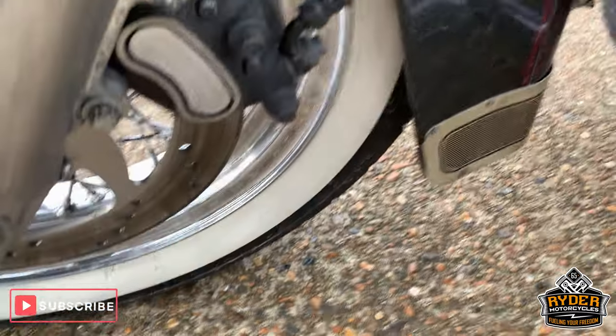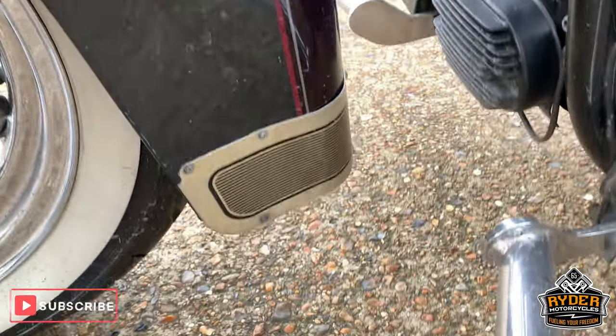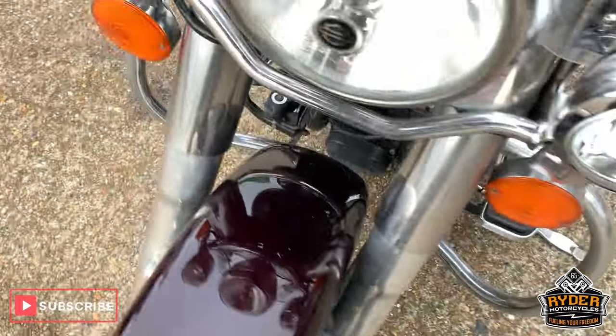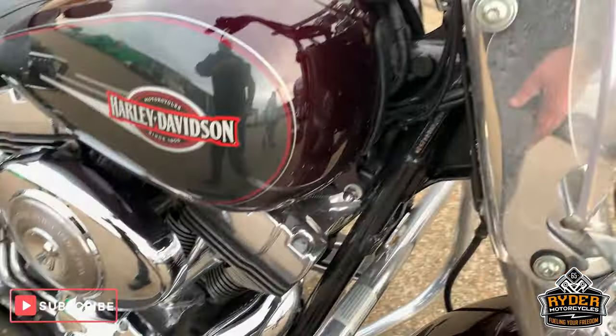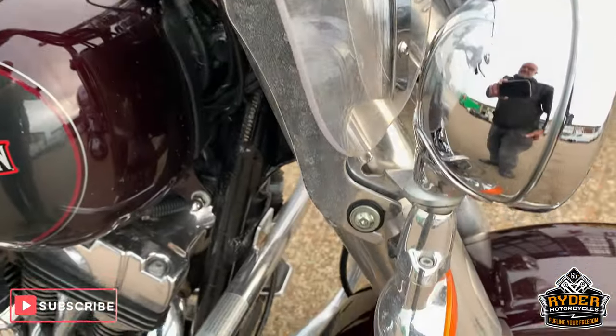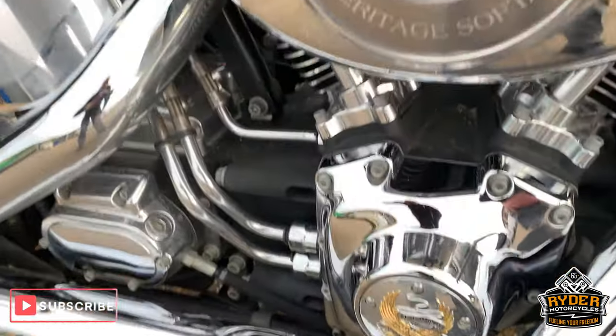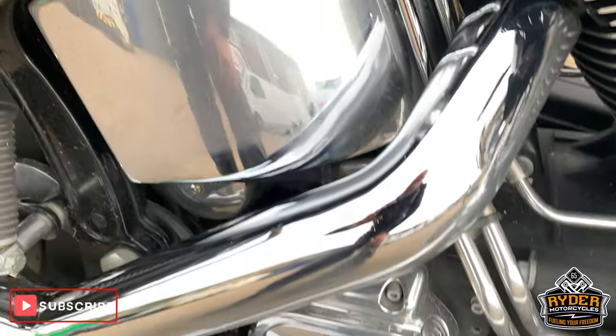Brake disc is really nice, that's nice as well. Come around the side — really good framework, all the chrome on the side there is really nice.